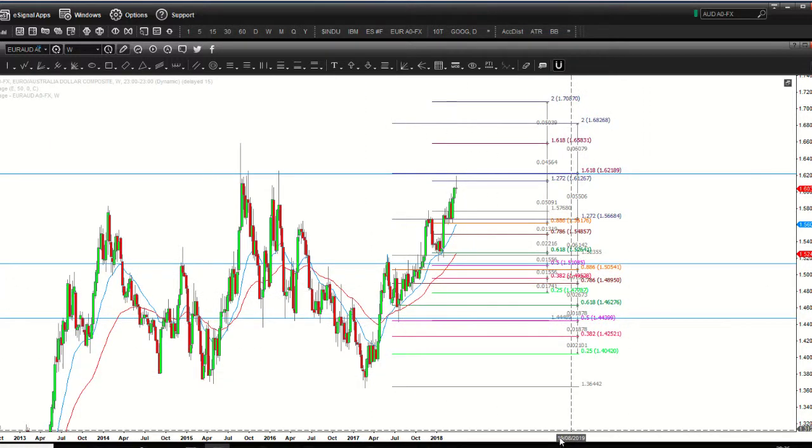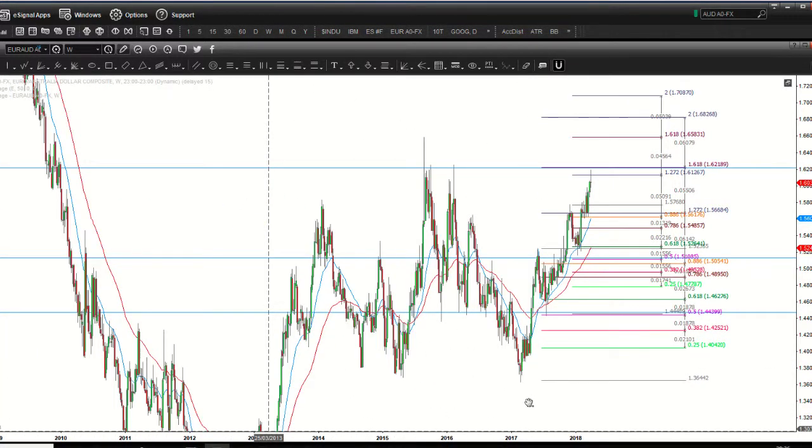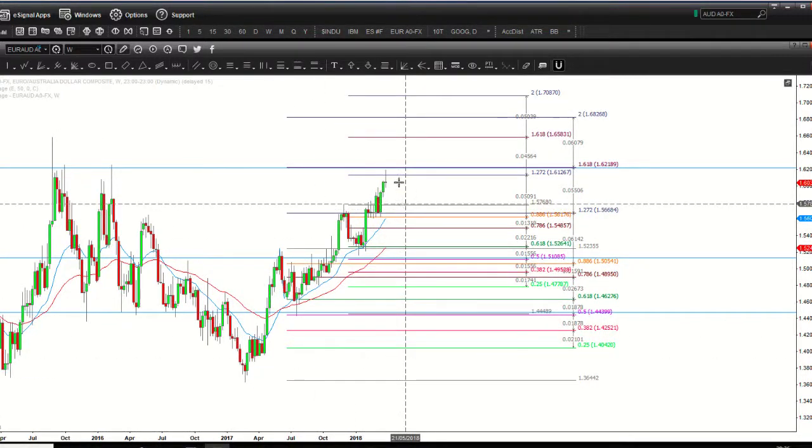So how are we going to trade this? We're simply going to use our standard entry just below this week's low, with a stop loss above this week's high — the bearish pin bar reversal entry. We've got high profit potential; it is a reversal so it's high risk, but we'll look to scale out at a one-to-one and just let it run. That's the Euro versus the Australian dollar — we'll see you later.